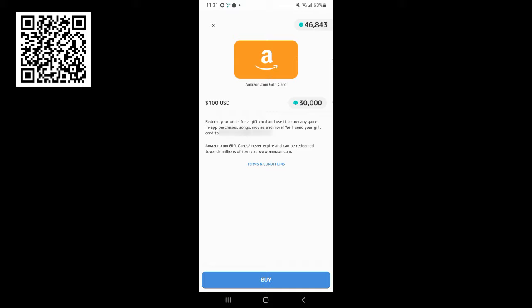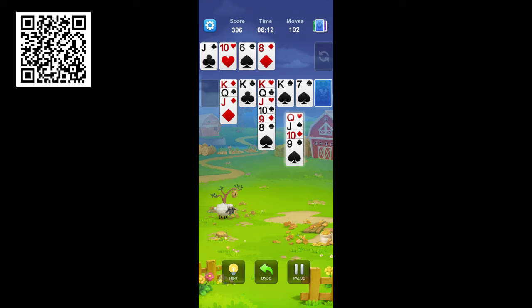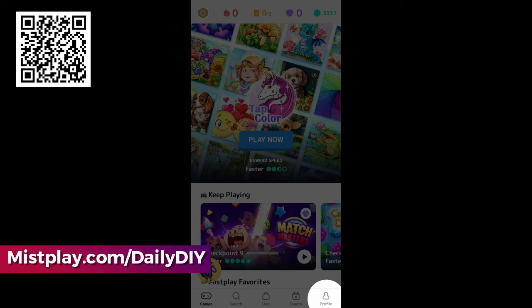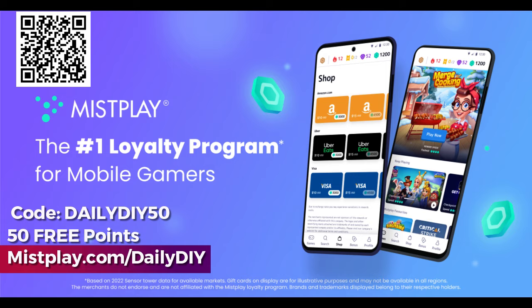My favorite games to play are Solitaire and Get Color — both are a lot of fun and a nice way to relax. I've been racking up my points while playing and will definitely be redeeming those points for Amazon gift cards soon. Visit MistPlay.com/DailyDIY or click the link in the description to download Mist Play for free. You'll get 200 bonus points for signing up today, plus use my code dailydiy50 inside the app for an additional 50 free points.